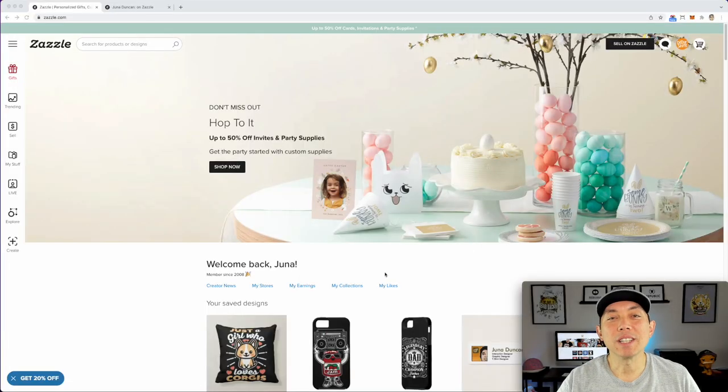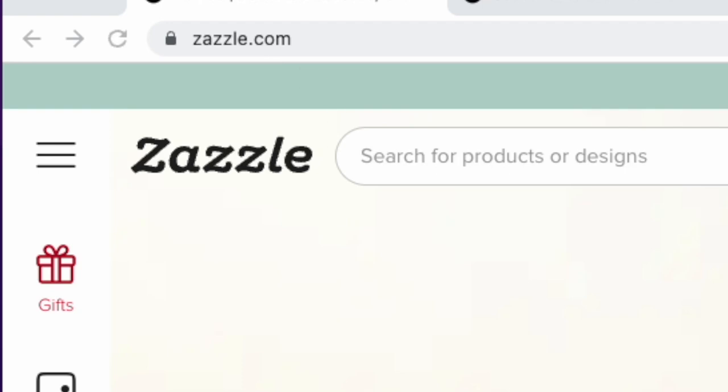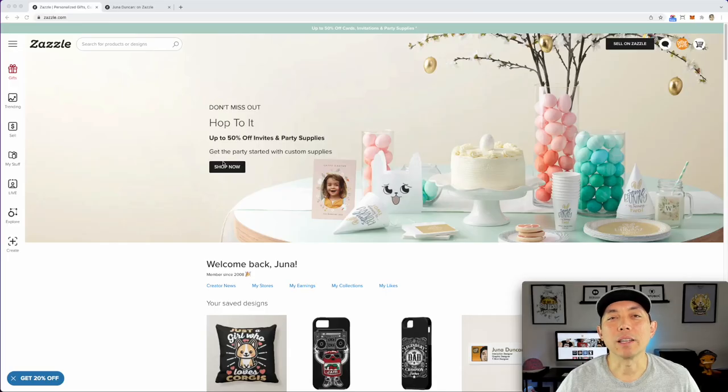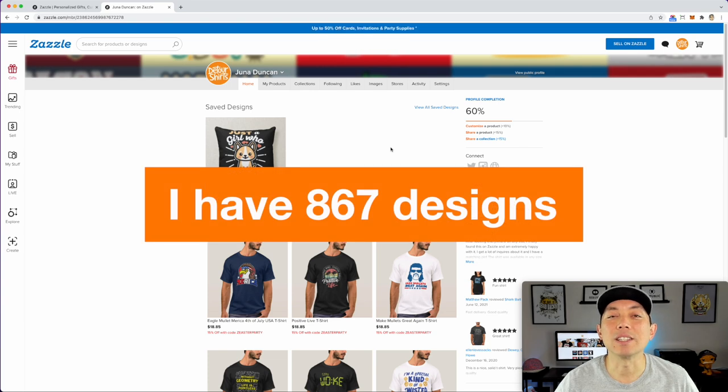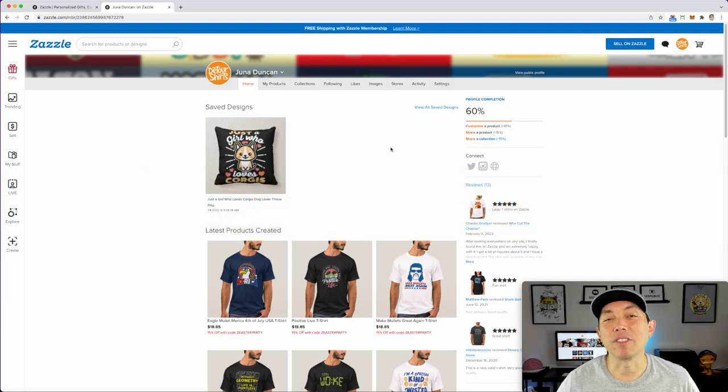Print on demand shop number six, at least for me, is Zazzle, zazzle.com. This is one of the shops I started back when I was on CafePress in 2005. I just let it ride — totally passive income. I have about 867 designs on Zazzle, and I added basically all of those back in 2005 to 2010. In February I got six sales passively. Not great, but it's nice that there are still some sales coming in at all.